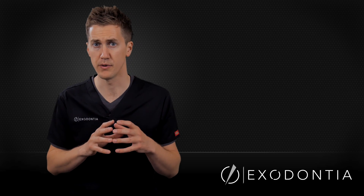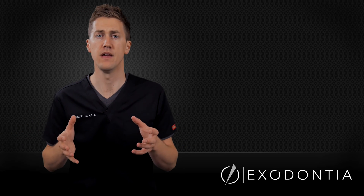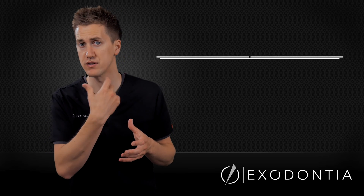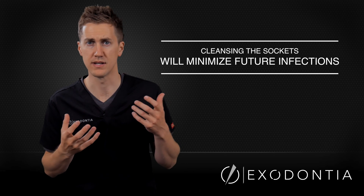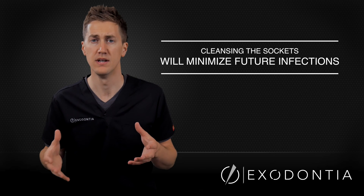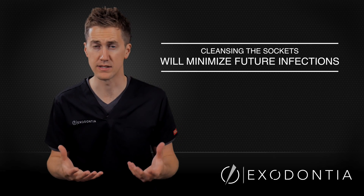If you're able to get primary closure after a good rinse, that will help keep food debris out. In the lower third molar region, if you don't choose to do a primary closure, you can have the patient back at a one-week visit to give them a Monoject syringe and have them flush those sites out really well to keep food out as things are healing — this helps prevent long-term complications as long as the site is kept clean.